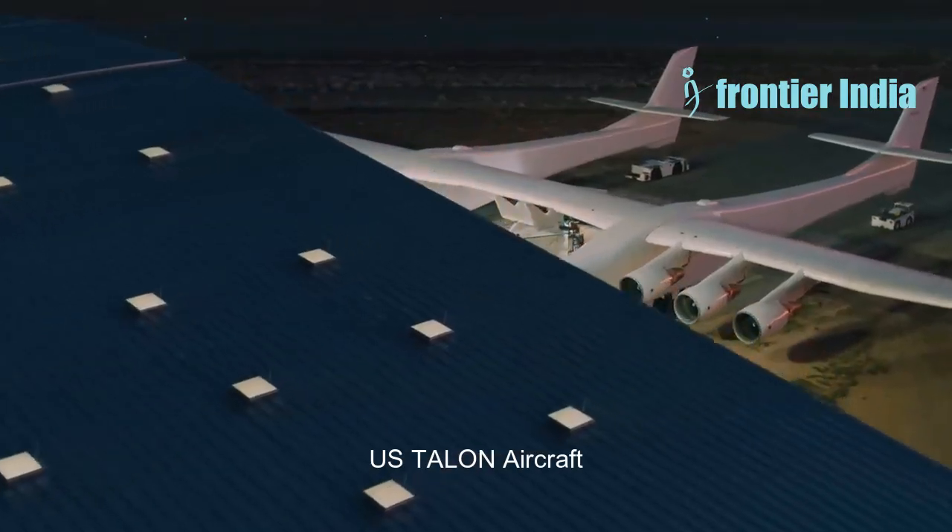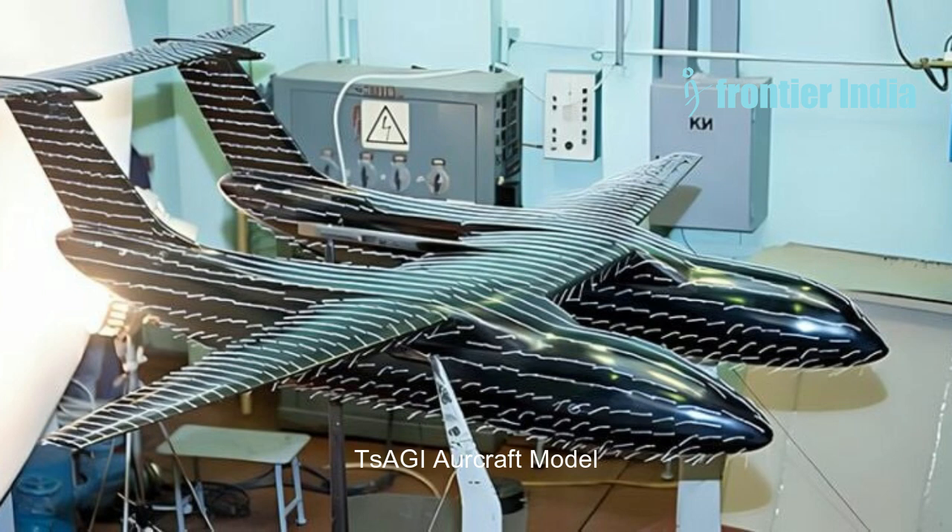The airplane in question has an asymmetrical twin fuselage and three engines. Fuel tanks are positioned in the airliner's right fuselage with a circular cross-section, while passengers and luggage are accommodated in the left with an oval cross-section. The aircraft will be capable of transporting cargo up to 40 tonnes, including oversized ones, using a special pylon under the wing. It can also be used as a carrier for space vehicles.